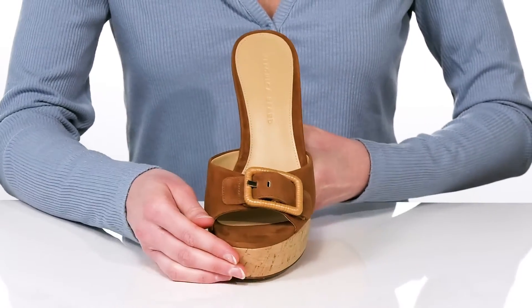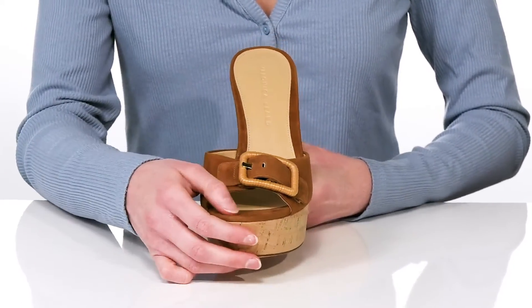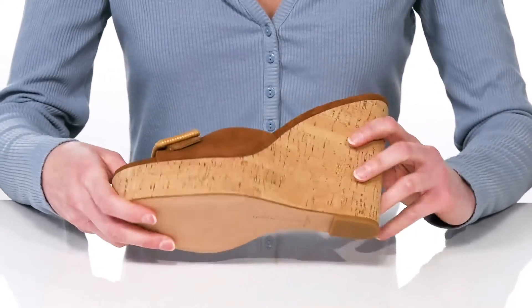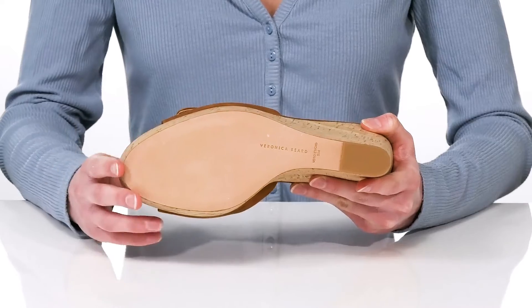I think these would nicely complement a flowy linen dress. There's a rattan-wrapped buckle on the top that is adjustable, so you can customize the fit. Inside they have a soft leather lining and lightly cushioned footbed, and it all sits on top of a leather outsole with a bit of grip underneath the heel for traction.